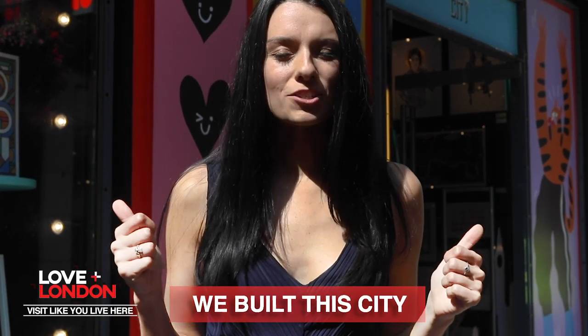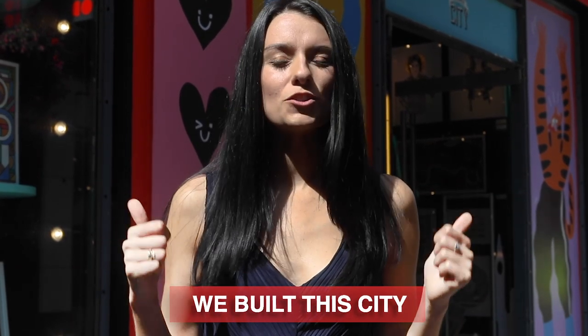Behind me is We Built This City. This is one of the shops that I recommend the most to people who want some London-y things, and it was started by a woman named Alice Mayer, and she's actually here, so let's pop inside and say hello.